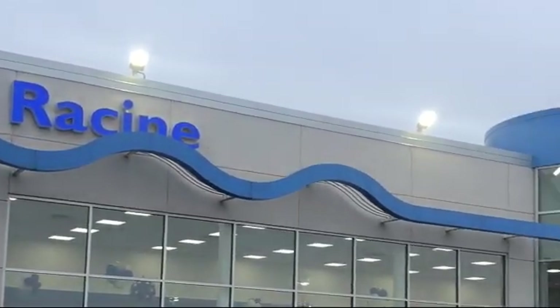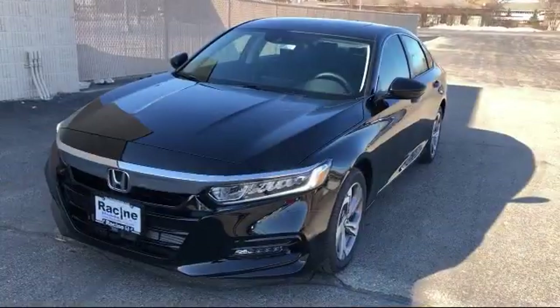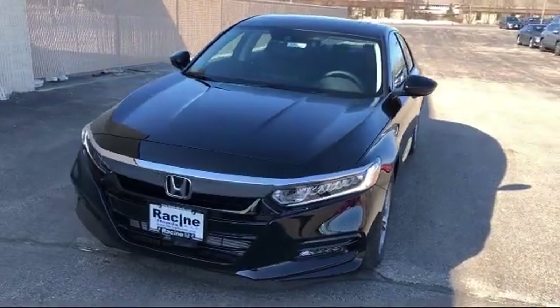Welcome to Racine Honda, your premier destination for purchasing a vehicle. Here's a look at another one of our great vehicles in inventory.